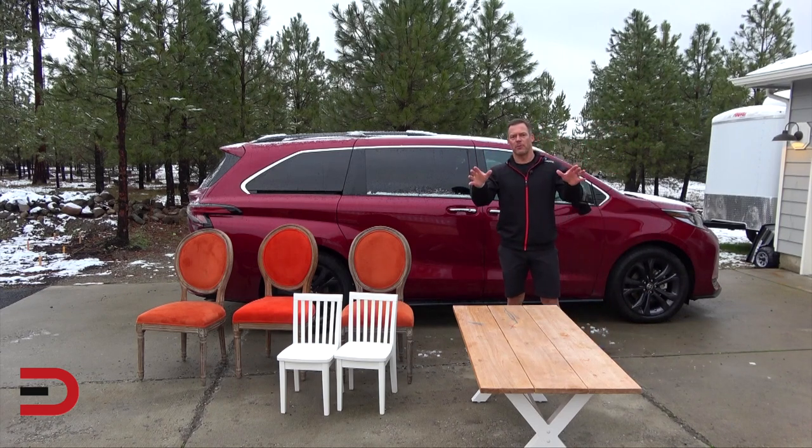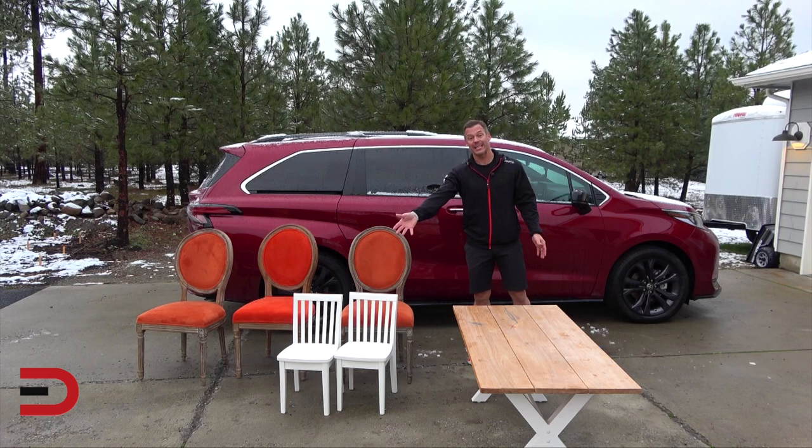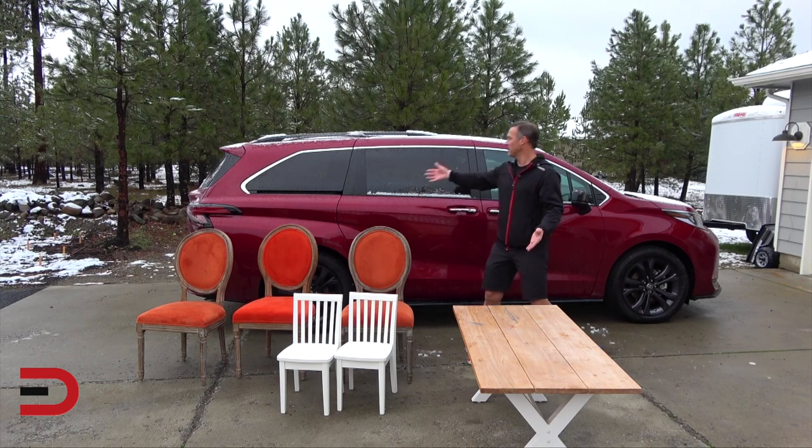All right parents, how many of you have been there before? You've got to go to the relative's house, you have to load up the car, but you were tasked with loading up more than you think you can carry. In this case, I've got to carry a table, three chairs, and a couple of kid chairs for this table for a big family dinner event coming up.